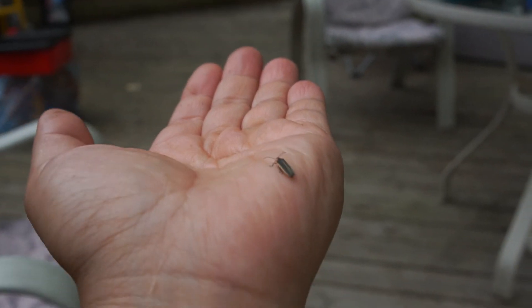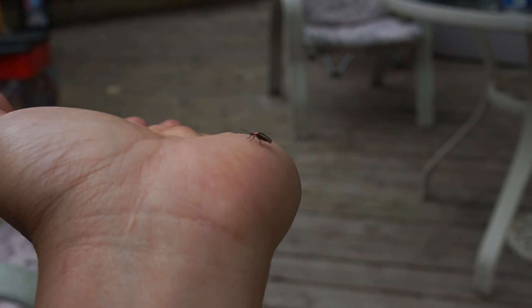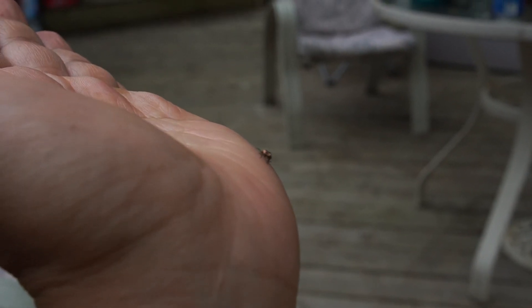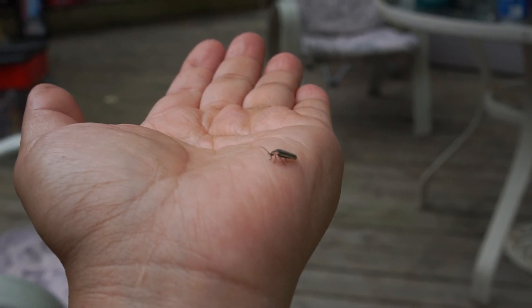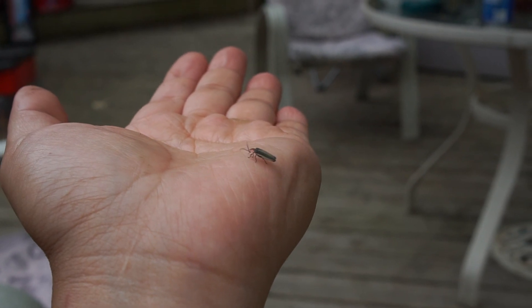In my hand is a little beautiful insect. You probably say, what? This insect is beautiful? Yes, it's one of the wonderful creatures. Can you guess what it is? It's a firefly. It's one of God's creation and I would say it's one of the most beautiful insects I have encountered.